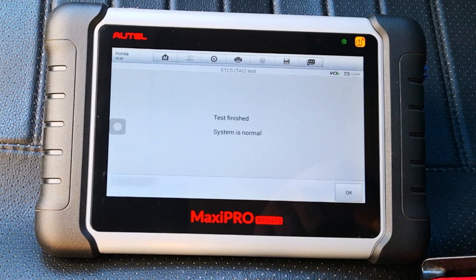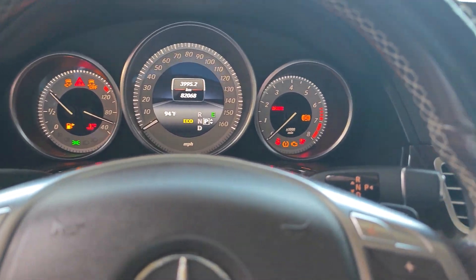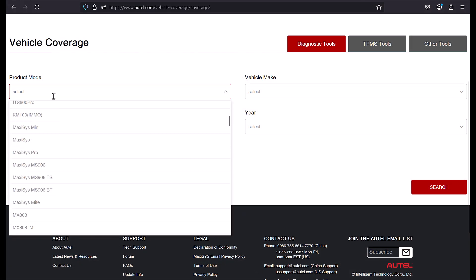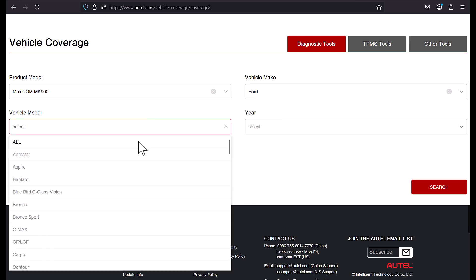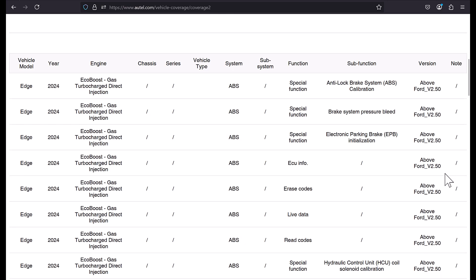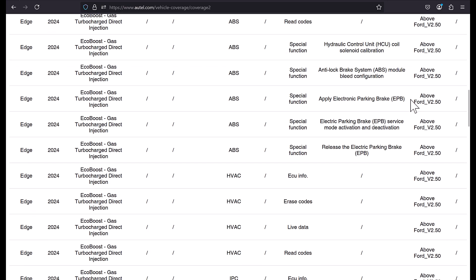Most important of all is that Autel usually does what it says on the tin compared to other generic scanner manufacturers. However, you have to be aware that there's no scan tool that does everything, but you can get a good sense of what an Autel scanner does from their online vehicle function coverage list. It's the most detailed and easiest tool to follow from all the manufacturers I know, and I'll leave a link below. I always advise that you look it up, especially if the only reason you want to buy an Autel is for a specific function.